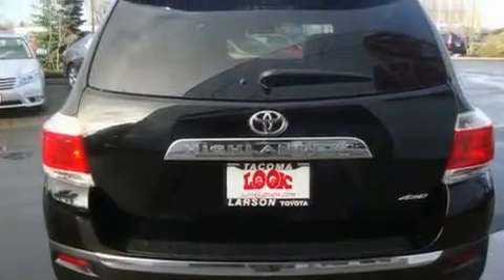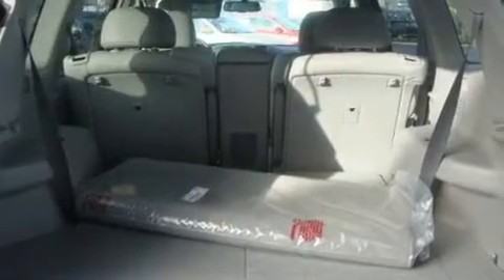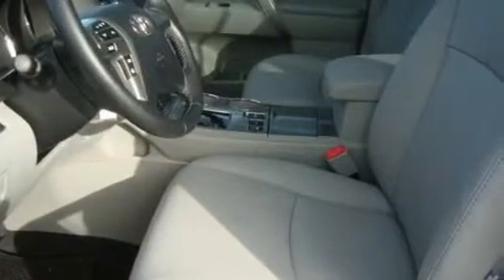Its top features include heated seats, air conditioning, a navigation system, a DVD player, a leather-wrapped steering wheel, alloy wheels, tinted glass, traction control, cruise control, and a sunroof that enables you to fill the cabin with fresh air at the push of a button.